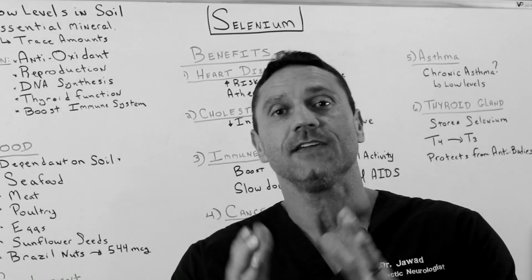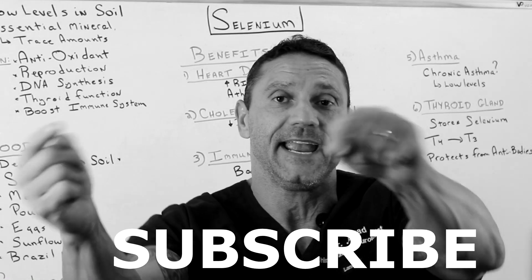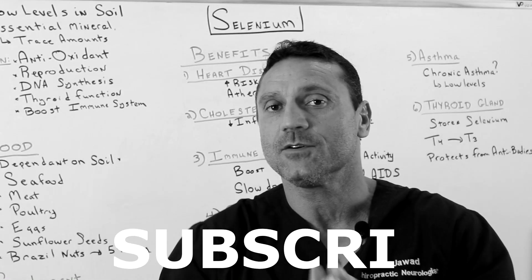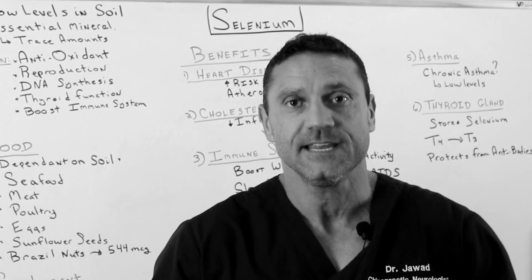Hello everyone, this is Dr. Jawad and thank you for watching my channel. If you haven't done so already, please hit the subscribe button down below and hit the bell notification right next to it. I try to upload videos weekly depending on my schedule, and when I do, you'll be first to be notified through your email.